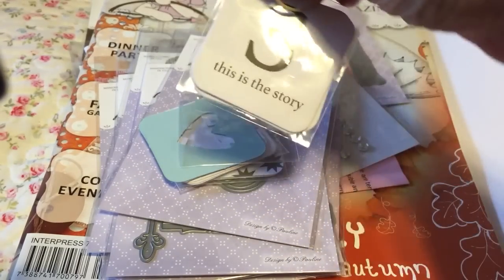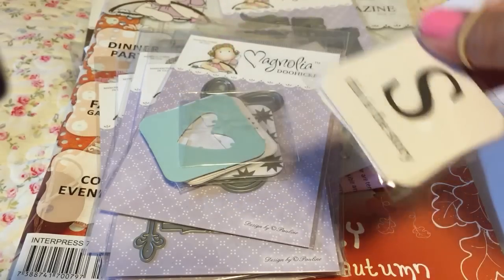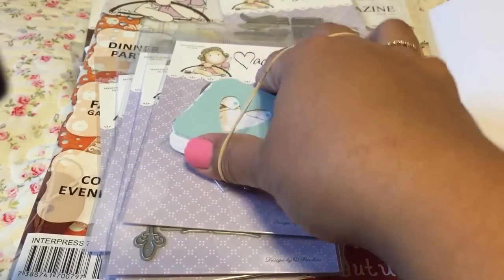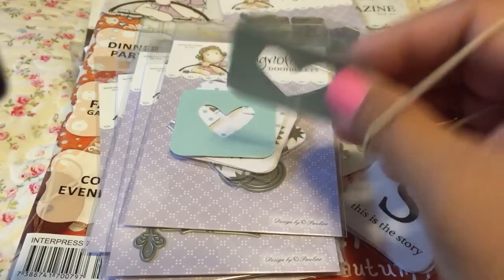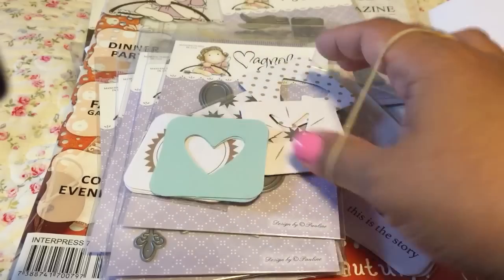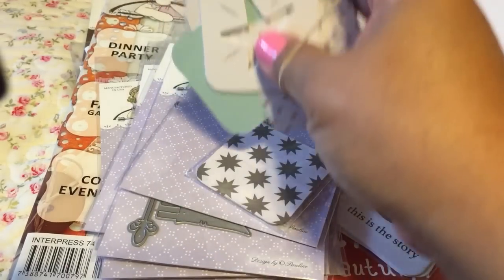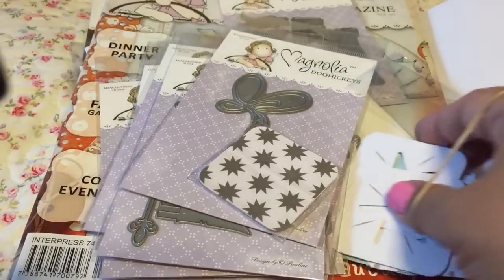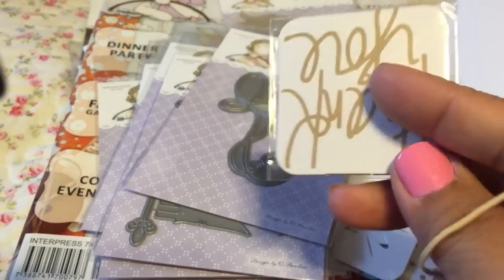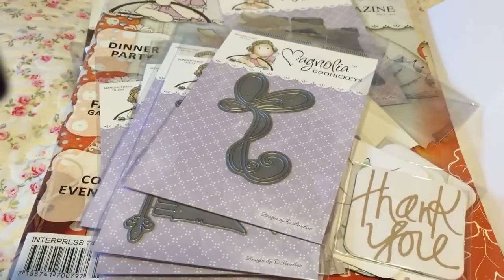Look how cute - it says 'This is the Story.' They have these little punch-out cards too. I know we all have the tools to make this kind of stuff, but do we have the time? You also get the regular 4x6 size - I opened the package because I was curious.